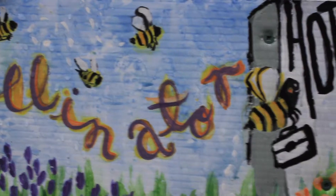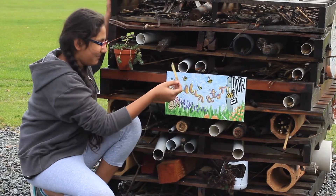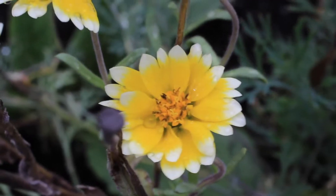My name is Ry and this is a bee pollinator hotel. Bees hibernate in these little bamboo things, and the pollinator helps the garden produce more veggies and stuff.